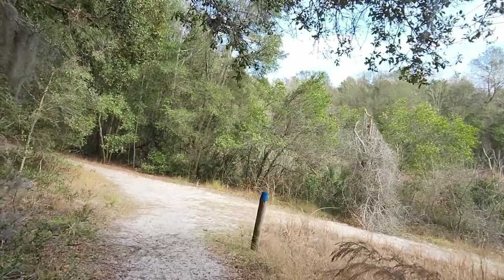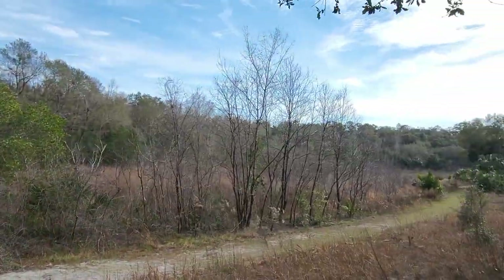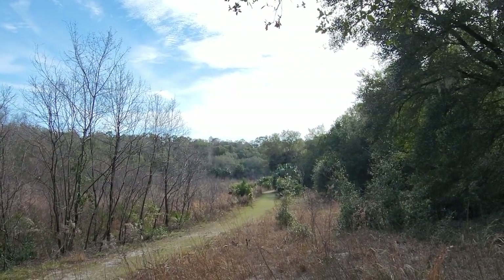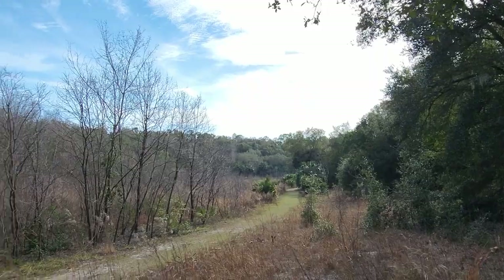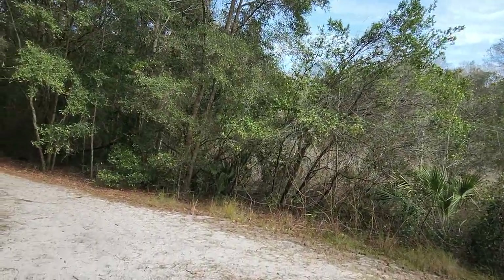It would be nice if you had just a little sign right here saying which way to go. Look at that — that's a beautiful view! Holy moly, that is really cool looking. No, let's go right. I like that view better than just diving up into the trees right here.